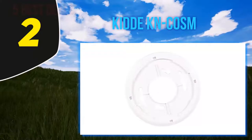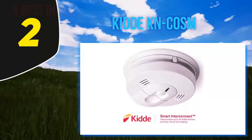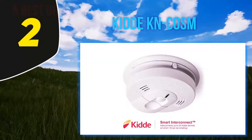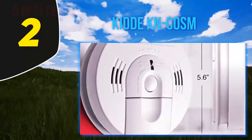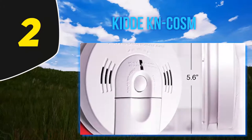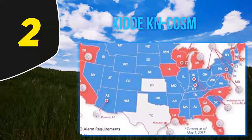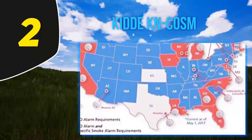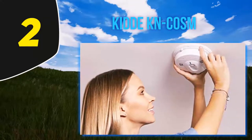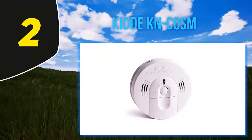Coming in at number two, the Kidde KN-COSM. It's fairly basic compared to the top two picks, but even for a basic smoke alarm it has some cool features. It detects smoke, fire, and carbon monoxide, and has indicator lights to alert you of each threat. For families with people with hearing impairments, this can be a big help. It has a backup battery to keep it running even when the power goes out, and can withstand up to 95% humidity so you won't get false alarms from the shower or humid weather.